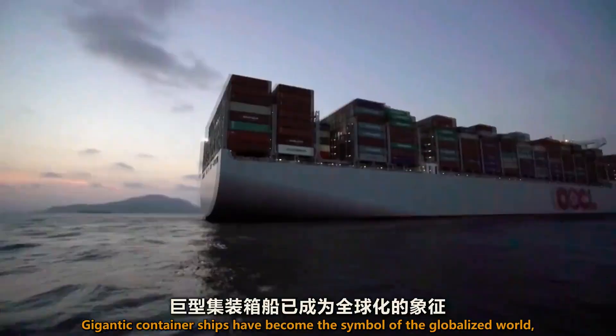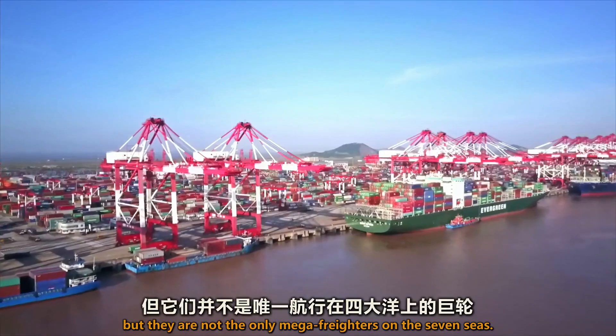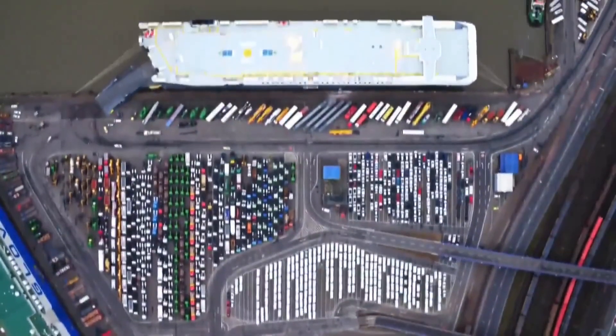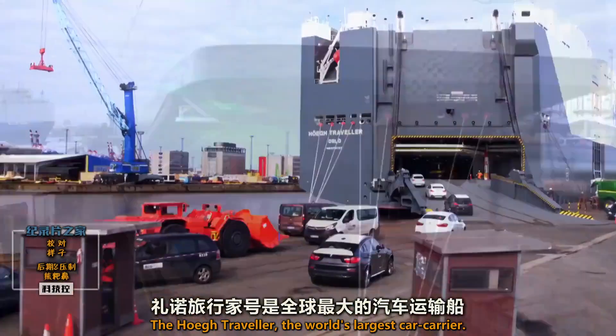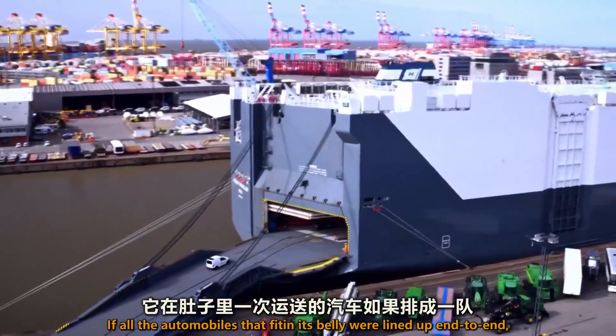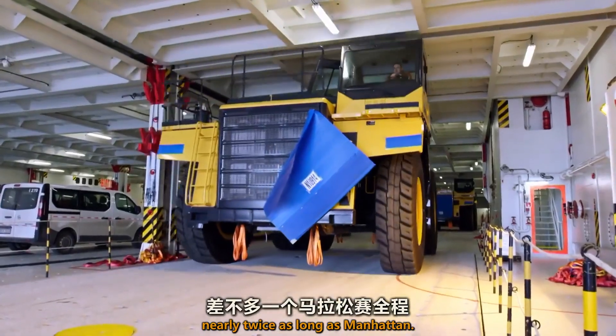Gigantic container ships have become the symbol of the globalized world, but they are not the only mega-freighters on the seven seas. The Herb Traveler, the world's largest car carrier. If all the automobiles that fit in its belly were lined up end-to-end, they would stretch for 25 miles — nearly twice as long as Manhattan.